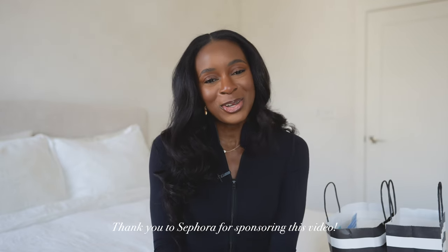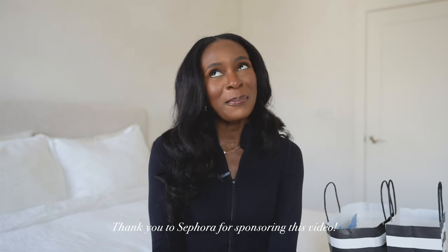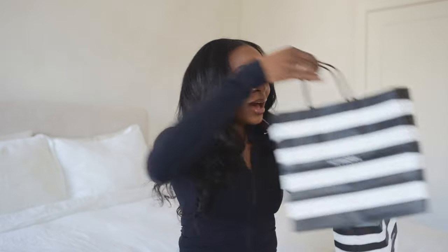Hey guys, welcome back to my channel. I hope you're doing absolutely amazing today. In today's video we're gonna do a little Sephora haul because I recently went to Sephora and picked up some goodies. Shout out to Sephora for sponsoring today's video and helping us keep these YouTube lights on — we greatly appreciate it.